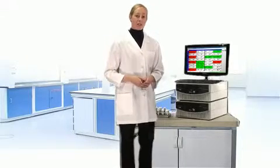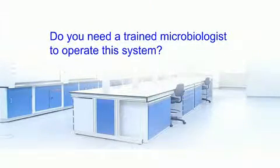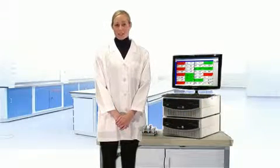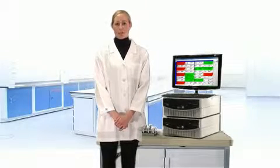The system will monitor the samples, decide if they are above or below the allowed level of contamination, and generate an automated report. Do you need a trained microbiologist to operate the system? No. Almost anybody can use the system with minimal training. We will come to your location and train you in just a couple of hours in how to use the Biolumics system.